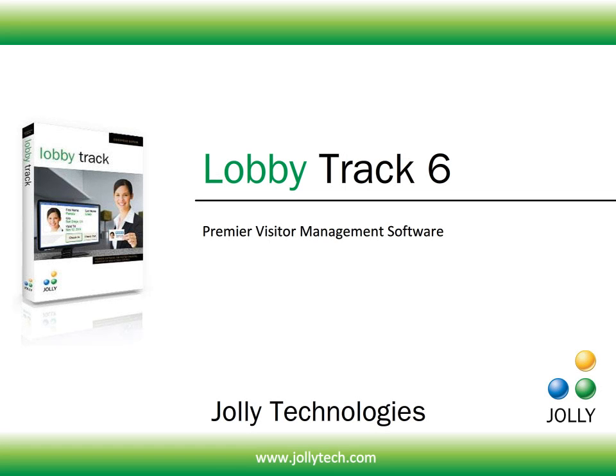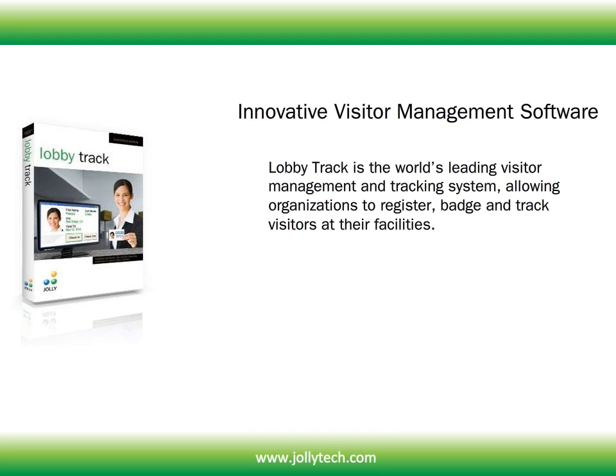Jolly Technologies has released LobbyTrack version 6. This is a premier visitor management software suite. LobbyTrack is the world's leading visitor management and tracking system, allowing organizations to register, badge and track visitors at their facilities.